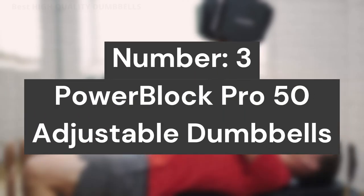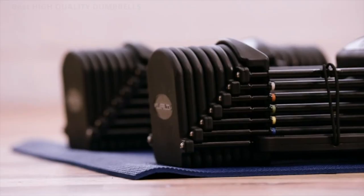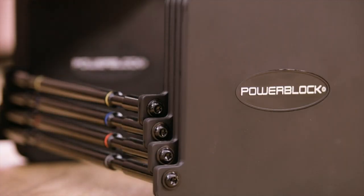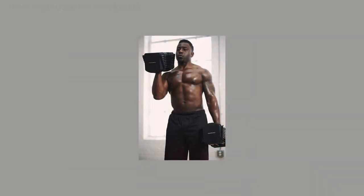Number 3: PowerBlock Pro 50 Adjustable Dumbbell Set. Elevate your fitness and performance with strength training equipment that adjusts with you. These PowerBlock dumbbells have a range of 5 to 50 pounds per hand, a rubber grip handle, and easy weight identification.